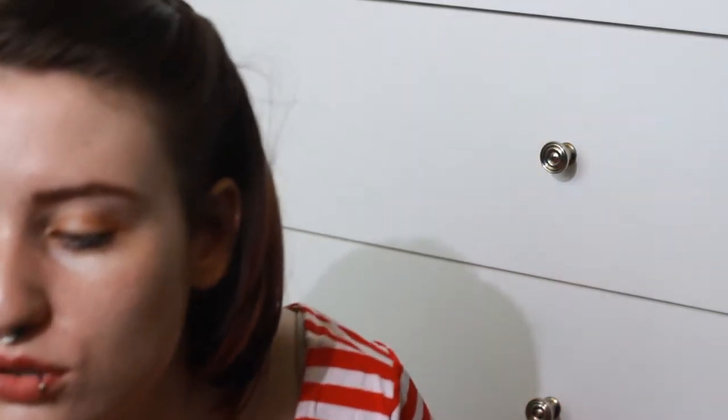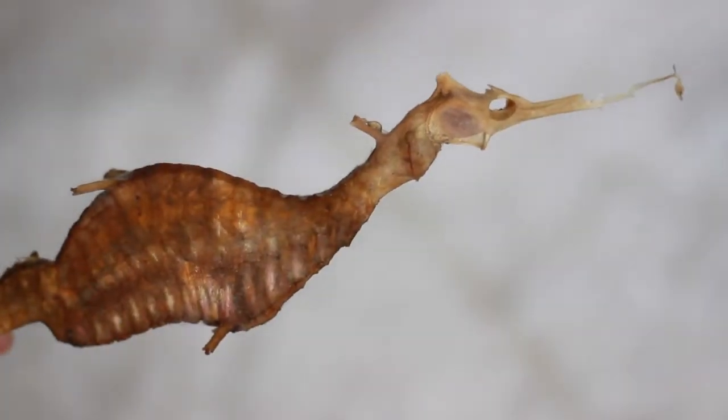My most recent piece has been this super, super cool seahorse. And it's pretty amazing — it's huge. It was given to me by my partner's mum, who found it washed up on a beach. She has an entire basket filled with preserved seahorses.